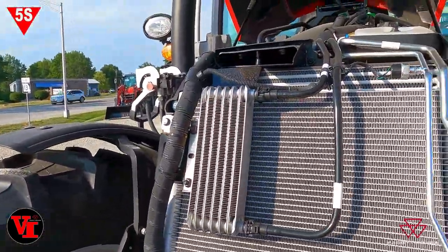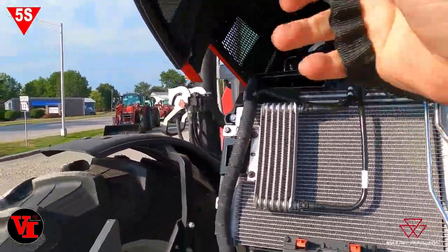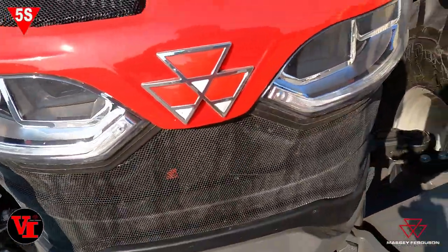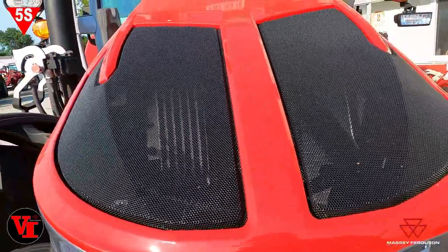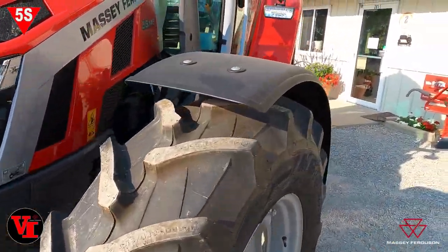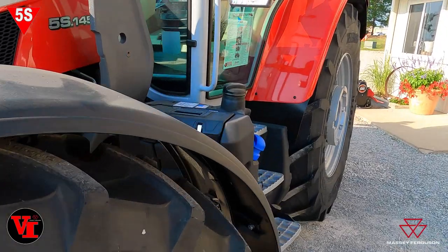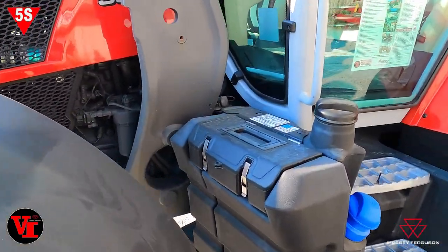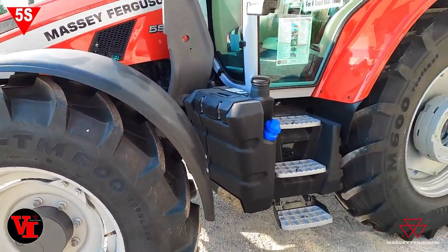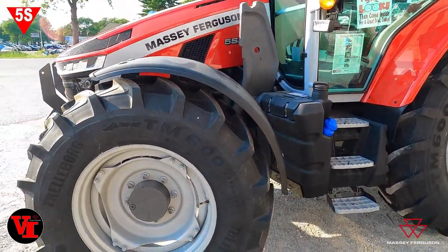The low idle saves a lot of fuel. The low idle reduces the engine RPMs to 750 engine speed, which is basically 15 percent of any tractor's life spent at idle speed.